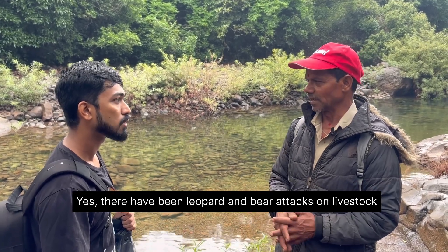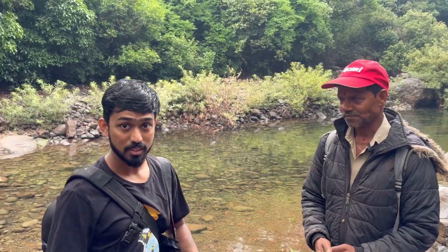So that is it about this area, and it is good that the locals are also helping in the conservation of this area. Let's explore ahead to see what else we find.